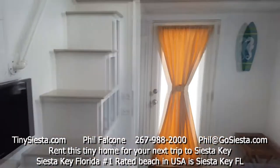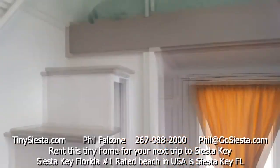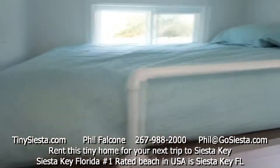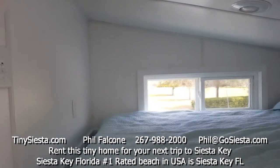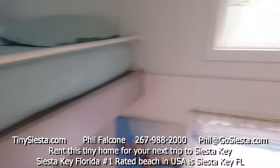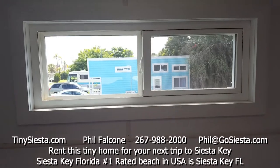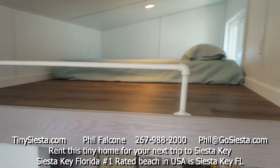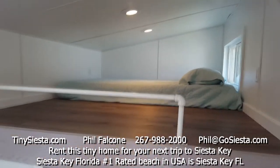We'll take a look at this first loft up here — there's a queen-size bed. You can see one of our other tiny homes out this window. And here's our master bedroom loft, also with a queen-size bed.